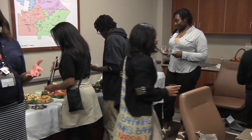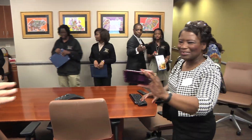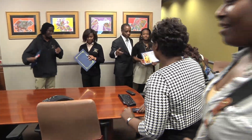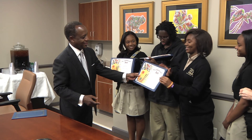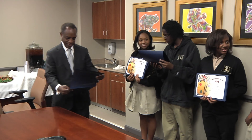Thurman planned a premiere event for the students, inviting them along with their families and guests to an unveiling at his office. Each student received a certificate for their work, as well as a surprise.